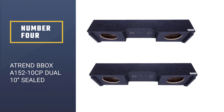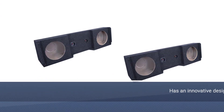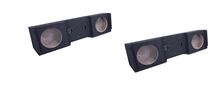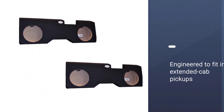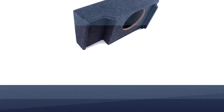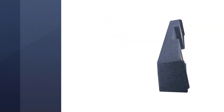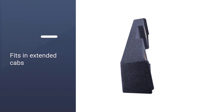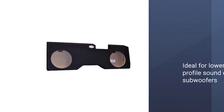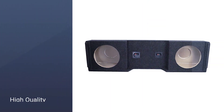Number four: the Trendbox A152-10 CP dual 10 sealed subwoofer enclosure. This dual enclosure has an innovative design specifically engineered to fit in extended cab pickups. While technically vehicle-specific, the A152 fits a wide range of Chevy and GMC vehicles and is versatile enough to fit in other makes of extended cab trucks without making the back seat inaccessible. It boasts durably sealed seams and a clean fit without any rattling.